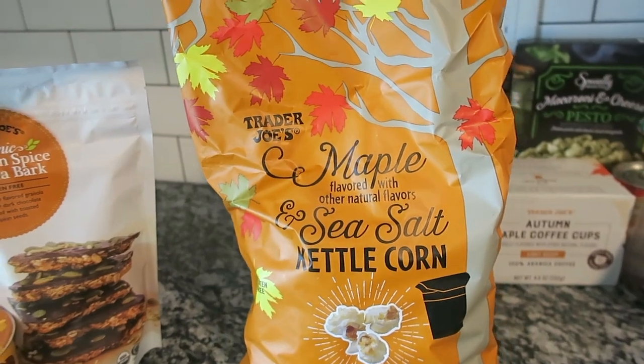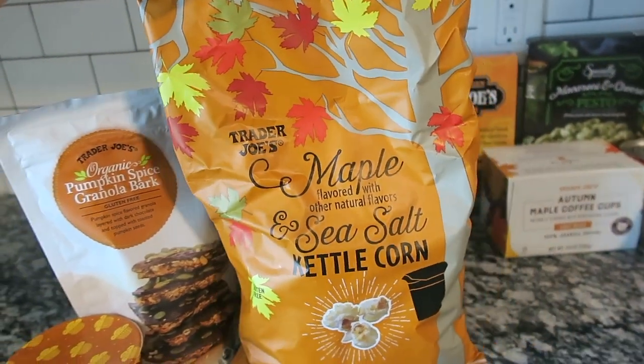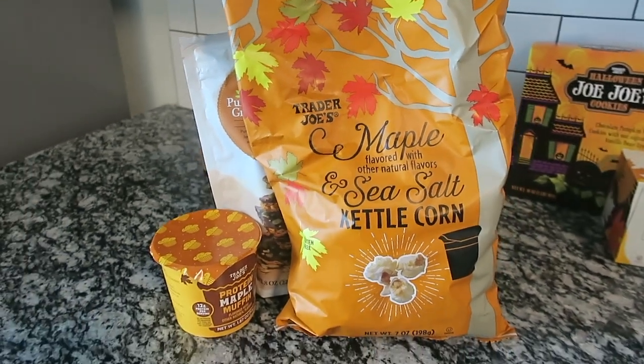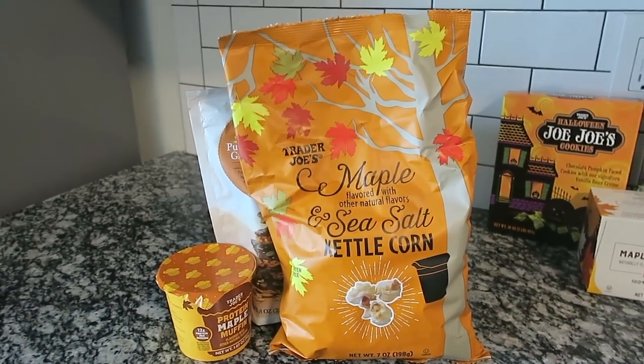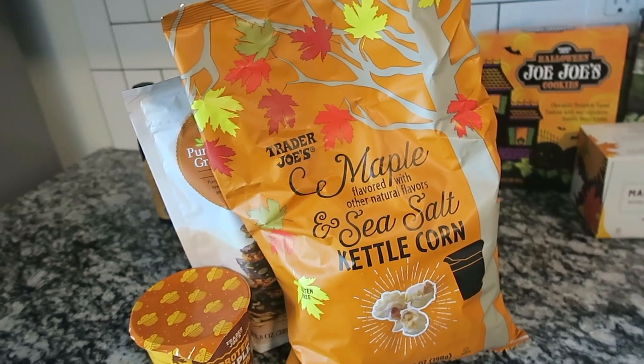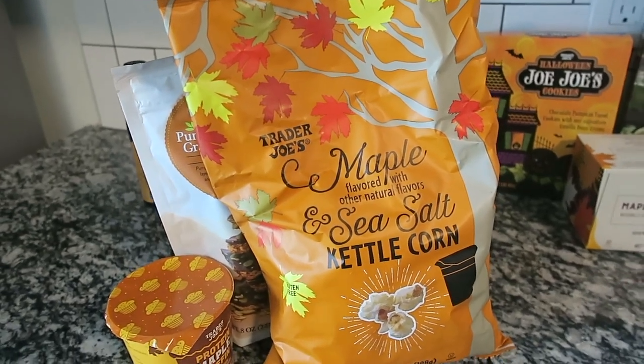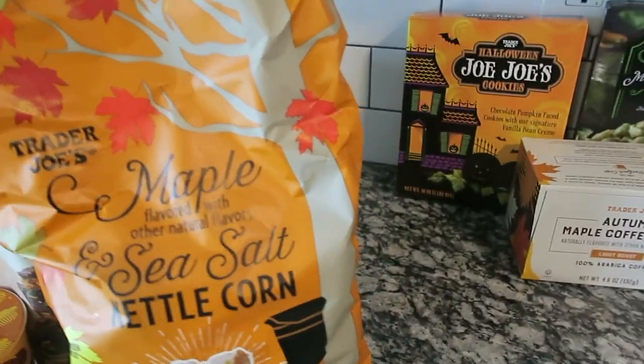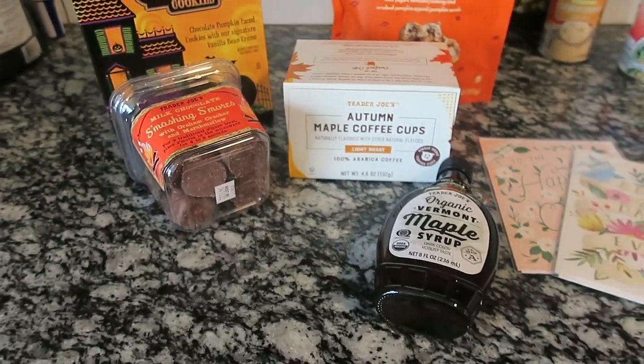I also grabbed more of the maple sea salt kettle corn — another item I like to keep in the house. It sells out really quick. I already had one bag when we went up north a while ago, so I grabbed another bag in case we're watching a spooky movie and want something sweet to snack on.